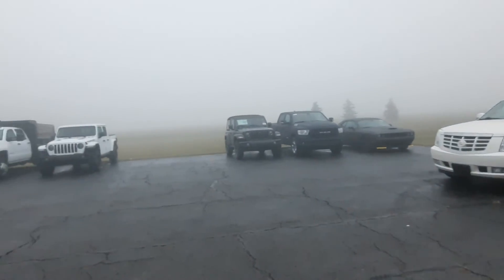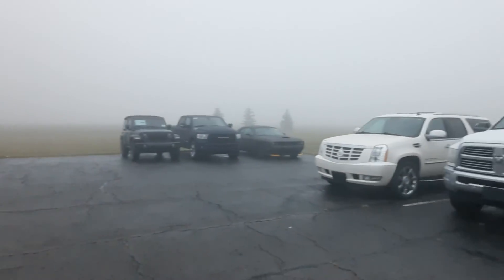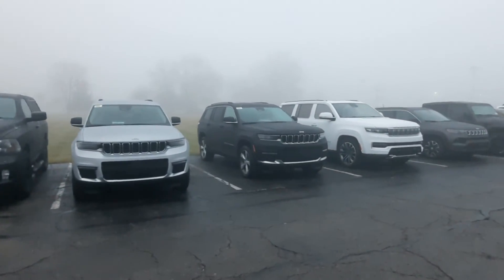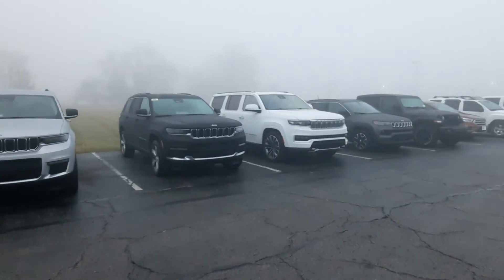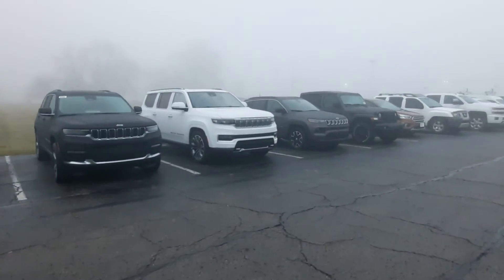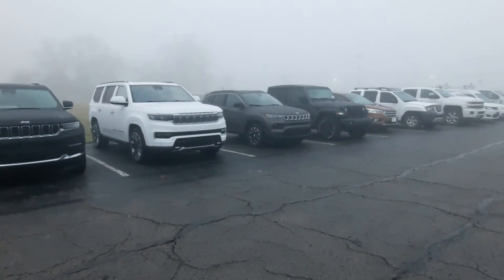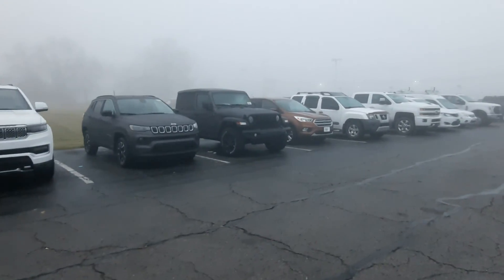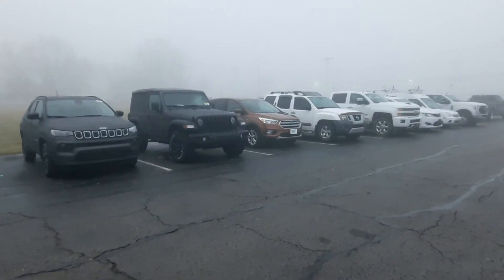If you saw anything you might be interested in, make sure to give one of the stores a call. Terry Henricks Chrysler is 419-445-2576, Terry Henricks Ford is 419-445-7460. And don't forget to like this video and subscribe so you can see new inventory three times a week.